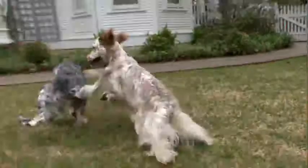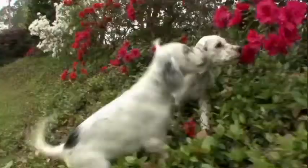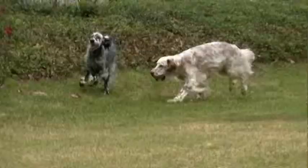Anything to do with hunting comes easy to a setter, but a stubborn streak might challenge trainers. They just require somebody to really help them to show their stuff. There are a few congenital conditions to watch out for — English setters can be prone to hip dysplasia and deafness.